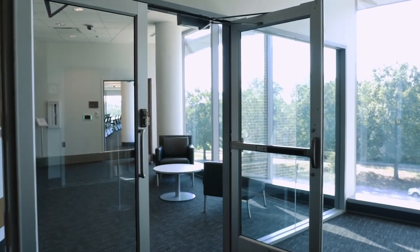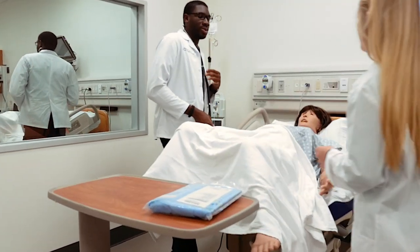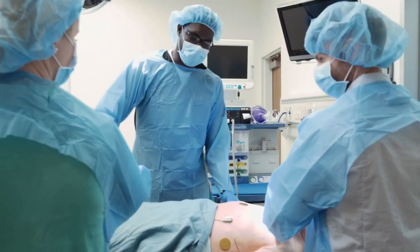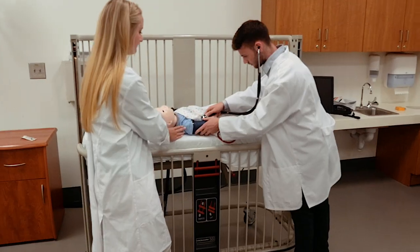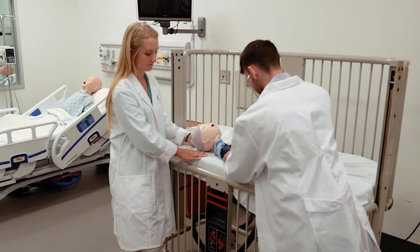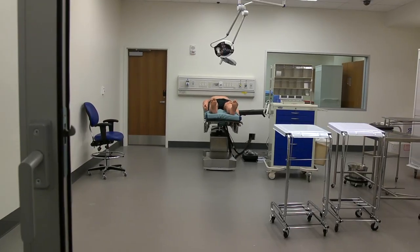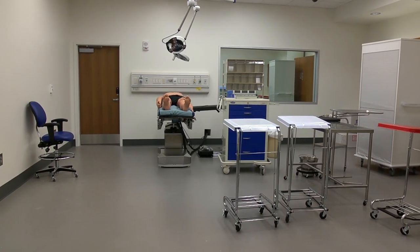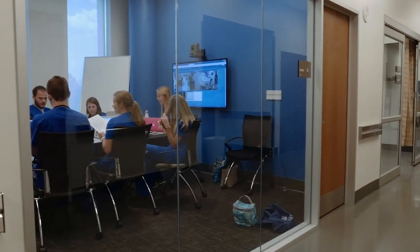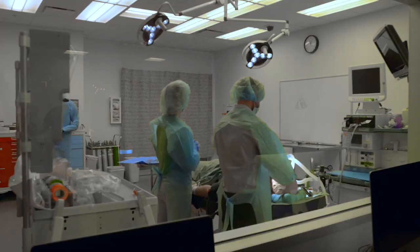The third floor houses our Interdisciplinary Simulation Center. Simulation employs true-to-life human models that simulate physiologic disease states and crises, allowing learners to receive immediate, lifelike feedback about their clinical decision-making processes. These high-fidelity simulators contain numerous features that assist in making them realistic. Simulation center facilities include one 150-seat classroom, high and medium fidelity simulation and operating rooms, two eight-bed open bay labs to simulate a hospital ward, and eight debriefing rooms for reviewing simulations, discussing procedures, and playback of all simulations.